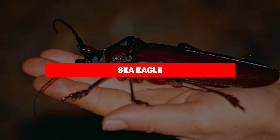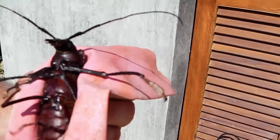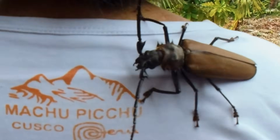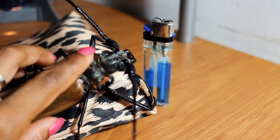The Titan Beetle is the largest beetle in the Amazon rainforest and one of the largest insects in the world. In addition to their massive size, they're also known for their tough exoskeletons and powerful mandibles that are strong enough to break a pencil in half. Adult Titan Beetles are known to grow up to 6.5 inches in length and live in the rainforest of Central and South America.